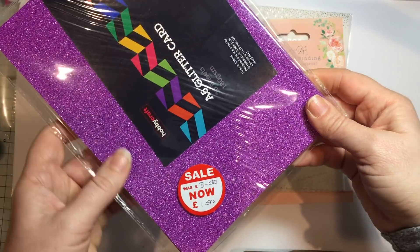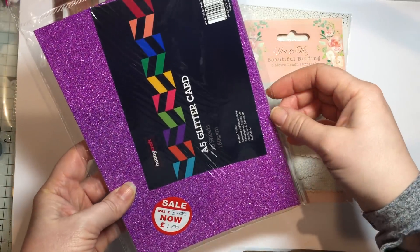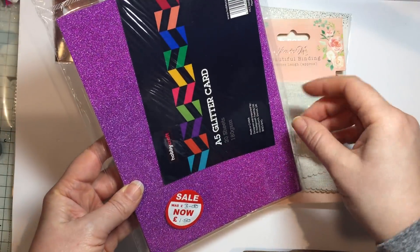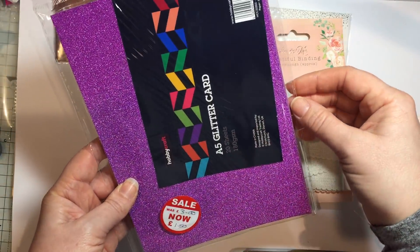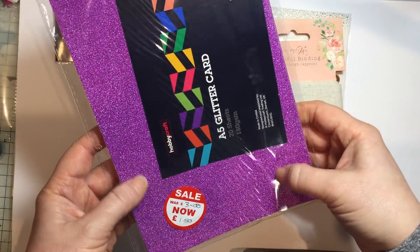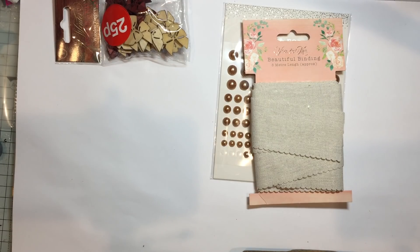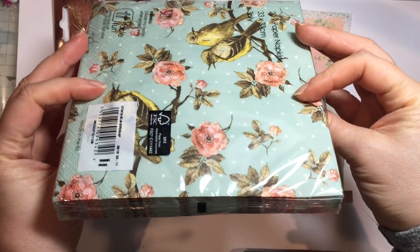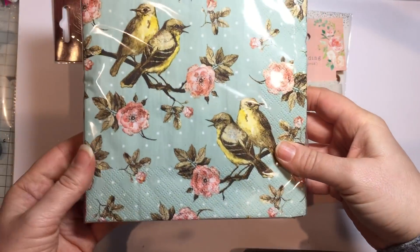Also whilst I was there — not that I need more glitter paper — I picked up this pack of A5 glitter card, down to £1.50. It's always very useful to have glitter card. I was going to do some stuff for school but I'm not sure now, but I'll definitely make use of it. It's a lovely purple colour — I really like that.